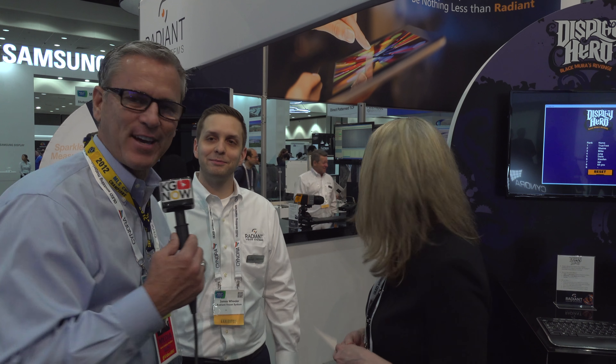We appreciate you taking the time, and your booth is buzzing — congratulations on that. Thank you. This is Kevin Graham at KG Now.